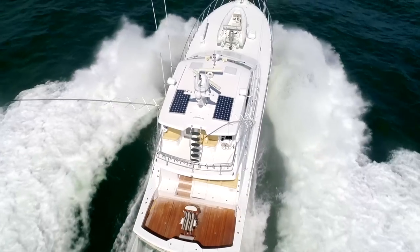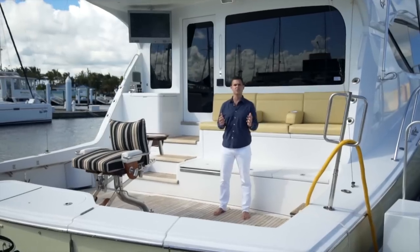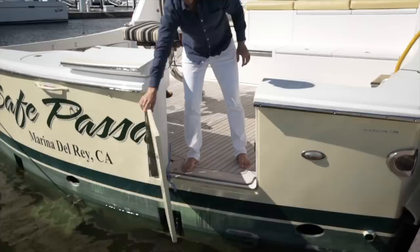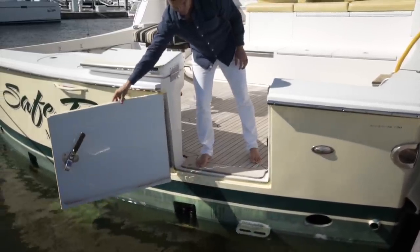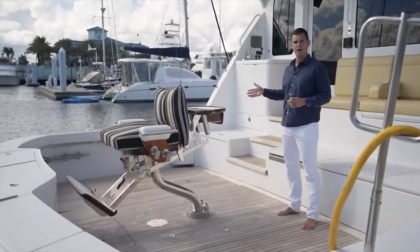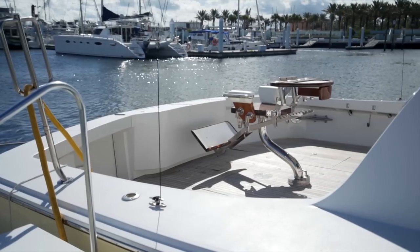We're going to start today's walkthrough here in the cockpit. The first thing you're going to notice is how large it is — it's actually 195 square feet. Nice tuna door here, fish boxes, both refrigerated. The one on the port side actually has an Eskimo ice chipper. Nice centerline sport fishing chair.